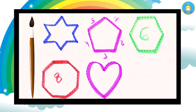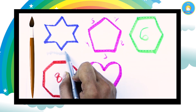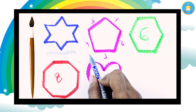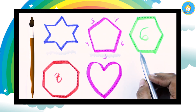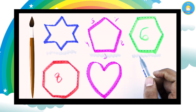Hello friends, today we learn shapes and colors. Which color is this? This is blue color, and the shape is a star. Which shape is this? A pentagon with pink color. Which shape is this? A hexagon. A hexagon has six sides and is green color.